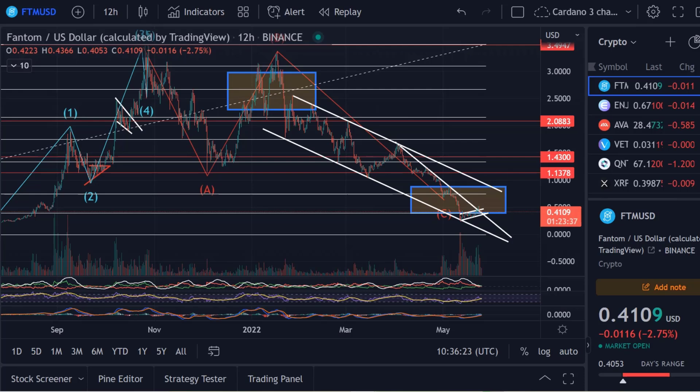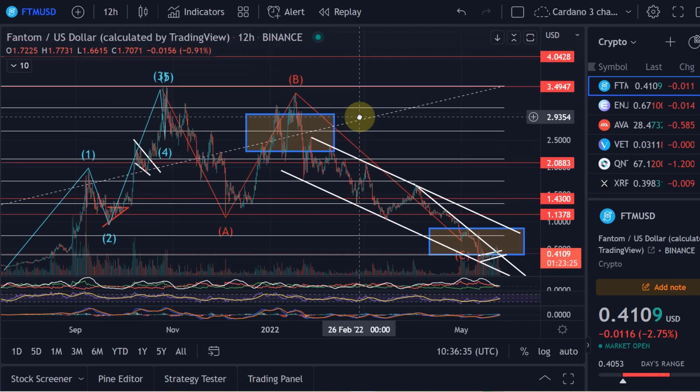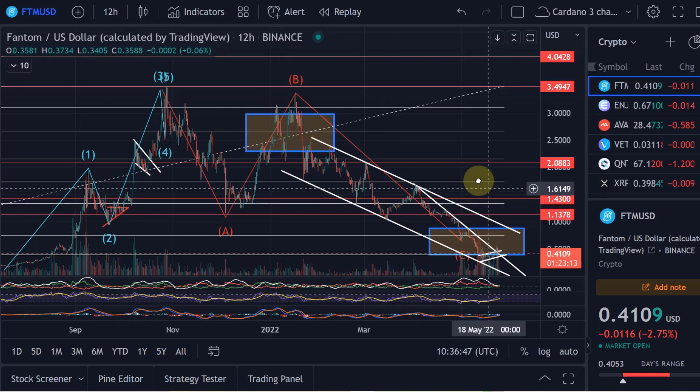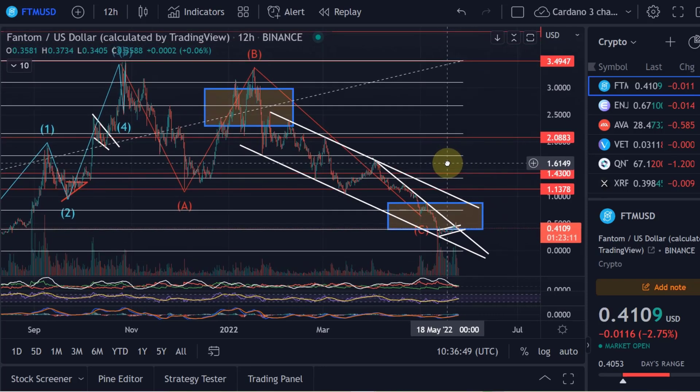Hello and welcome to another update video about Phantom. Someone said to me earlier today that Phantom is moving differently to other cryptos, and that was true back in January 2021 when it came very close to the all-time high. At the time it moved very much together with Cosmos and Harmony One, and they still move together, but at the moment pretty much all cryptocurrencies — and Phantom in my opinion as well — are moving in very similar ways.